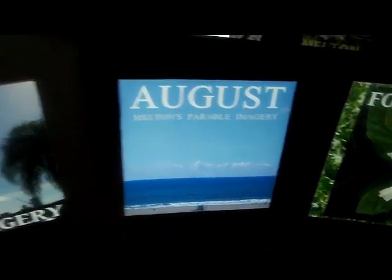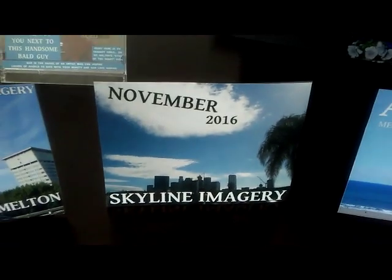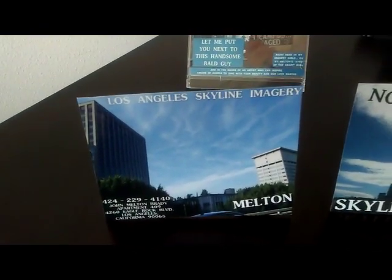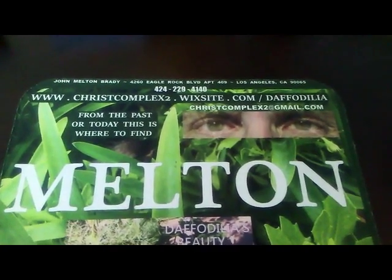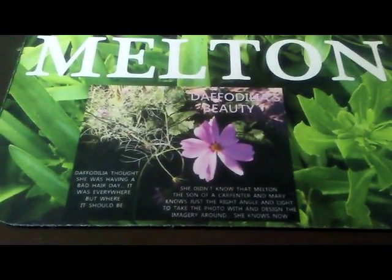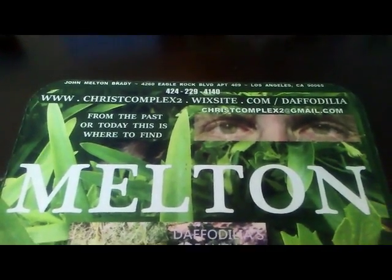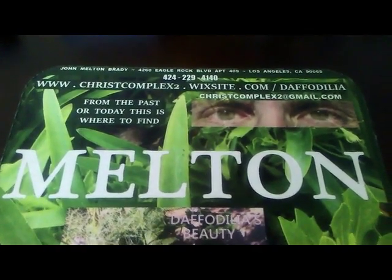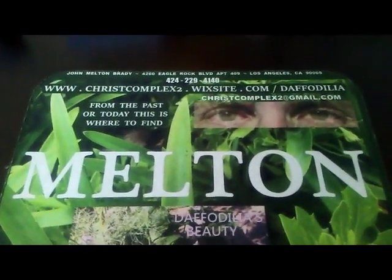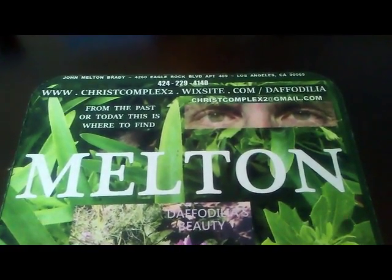I hope to have it by the first of the month, if not a little afterwards. I've got a lot of problems with my wheelchair currently, among other things. But daffodilia — look for the heart, it will show you what I designed today. Look for the boxes on the right — it will show you what I mean by 24,000 plus graphic art photos. Download and print out Melton's tabletop art.